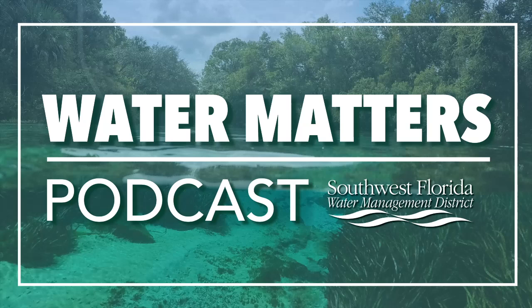You're listening to the Water Matters Podcast, brought to you by the Southwest Florida Water Management District. We answer your most popular questions about the work we do and services we offer, including new projects, springs protection, water conservation efforts, and more. Learn about the many ways we serve the community and protect your water resources.